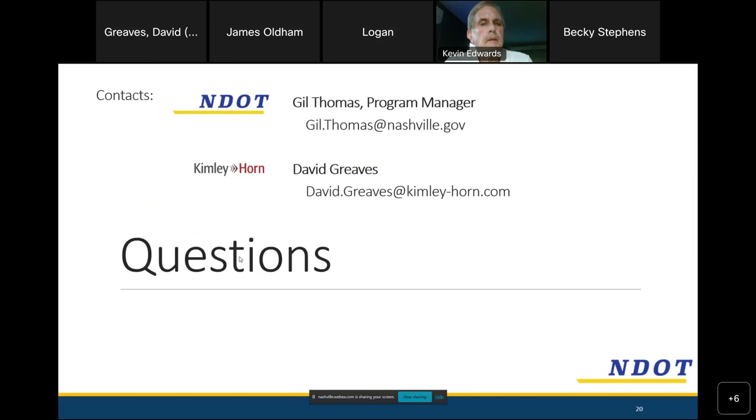Thanks for your time. David Greaves can be contacted at the email on screen. Gil Thomas is the program manager at NDOT — gilthomas@nashville.gov. A participant asks if the presentation will be emailed out. The presenter says he'll share the YouTube link and will email the video to Jim Oldham so he can distribute it to his neighbors.